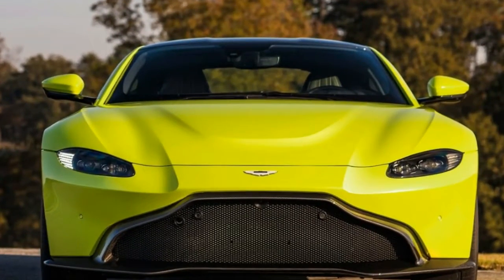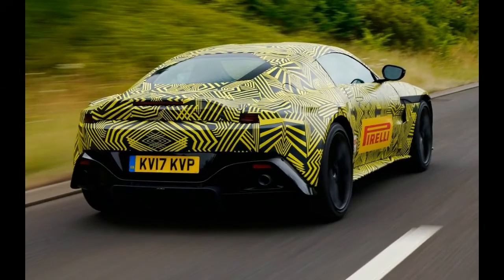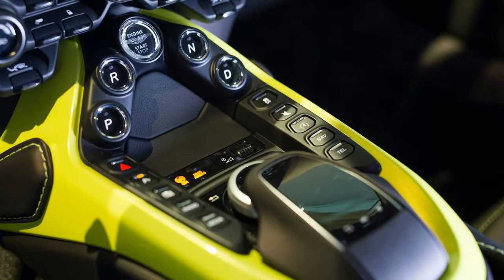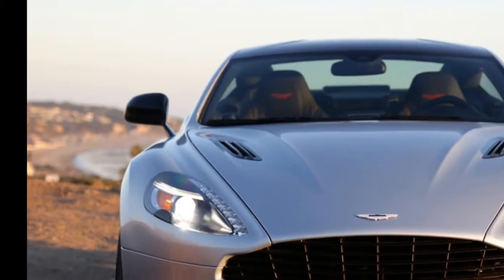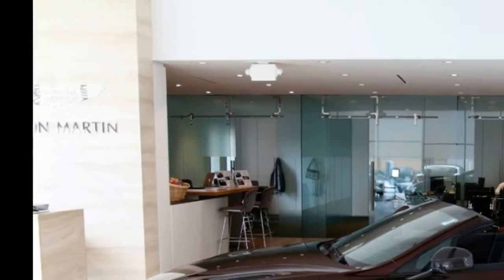In terms of size, the new Vantage is 36 millimeters shorter than a Porsche 911, yet not as wide as an AMG GT at 2,153 millimeters with the mirrors. Thanks to its bonded aluminum construction, it weighs 3,373 pounds, with a 50-50 weight distribution and the engine pushed as low and as far back in the chassis as possible.